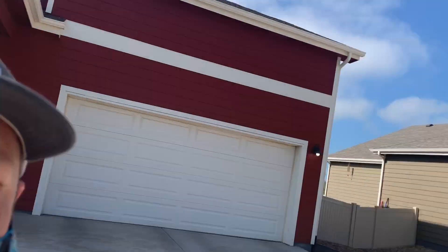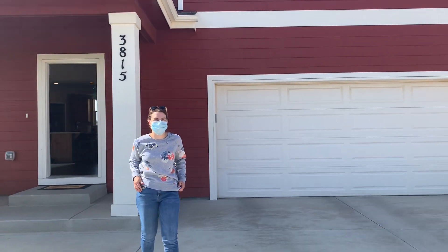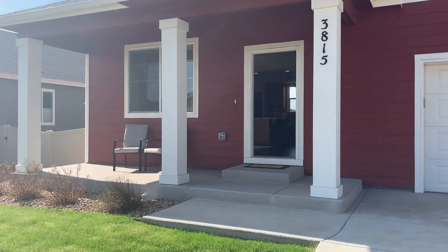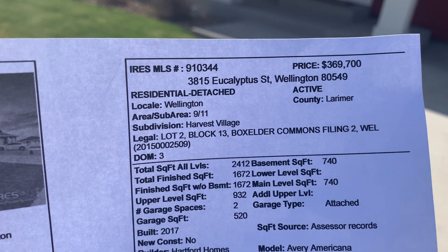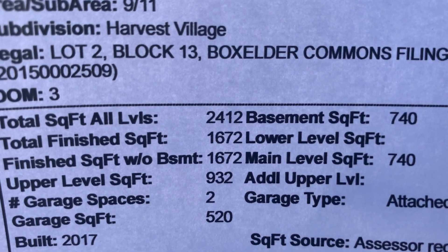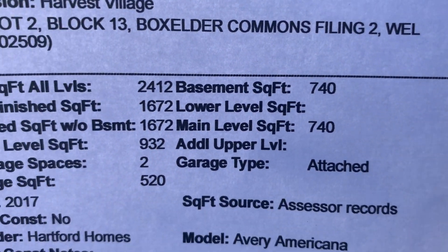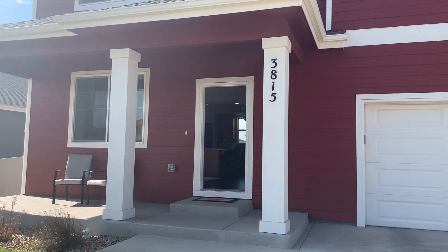Good morning Cody, I am here with Sam — say hi Sam. There's a house that Sam quite likes. It's on Eucalyptus, 3815 Eucalyptus Street. It's 1,672 square feet on the main with 740 in the basement, and it has a two-and-a-half car garage. It's a lovely home, it really is.